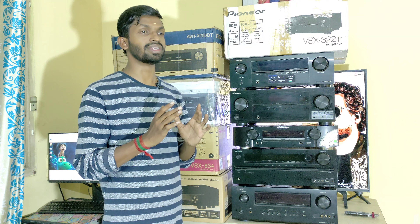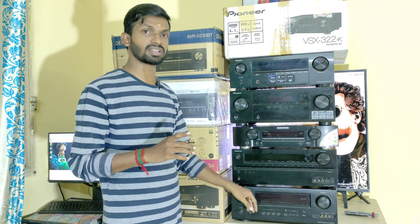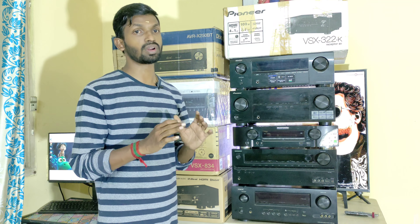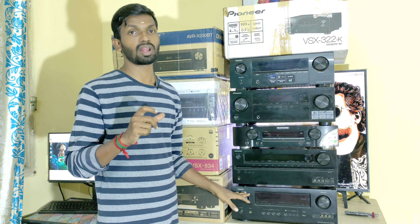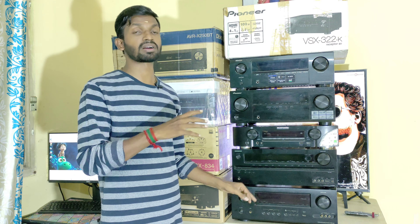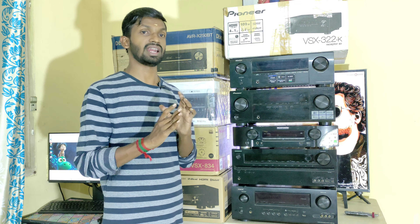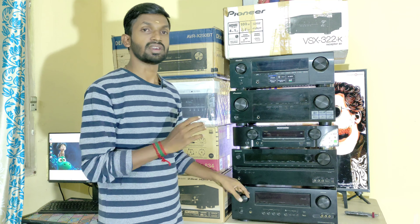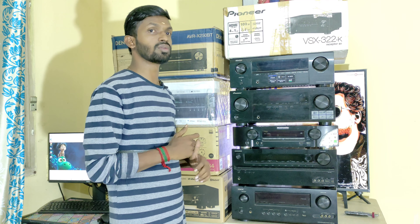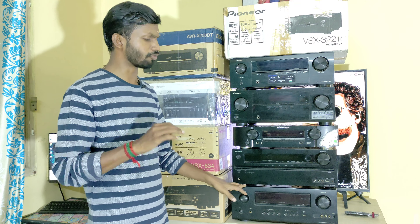Next is the old model Denon 1912, an integrated 7.1 AV Receiver in fully working condition. It has 125 watts of power and is a purely integrated AV Receiver with Prologic and Neo:6 Cinema. It supports DTS-HD and DTS-HD Master Audio, plus HDMI and USB, fully working with original remote. We are pricing this AV Receiver at 16,000 rupees.